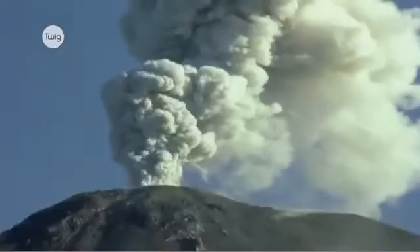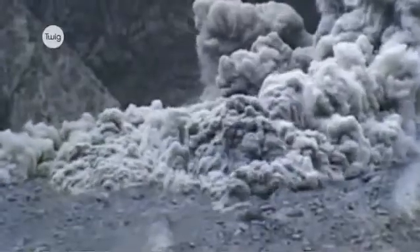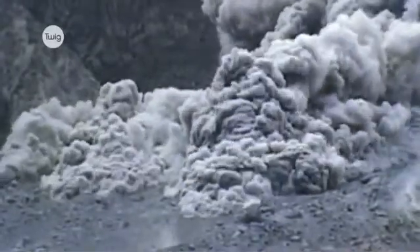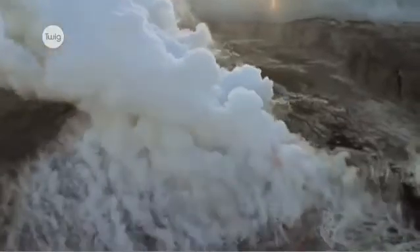However, volcanoes are also essential for life on our planet. Scientists believe that volcanoes formed Earth's first atmosphere by spewing water vapour, sulphur dioxide, nitrogen and carbon dioxide into the air. And volcanic eruptions continue to contribute to the carbon cycle, crucial to life, by releasing carbon dioxide.